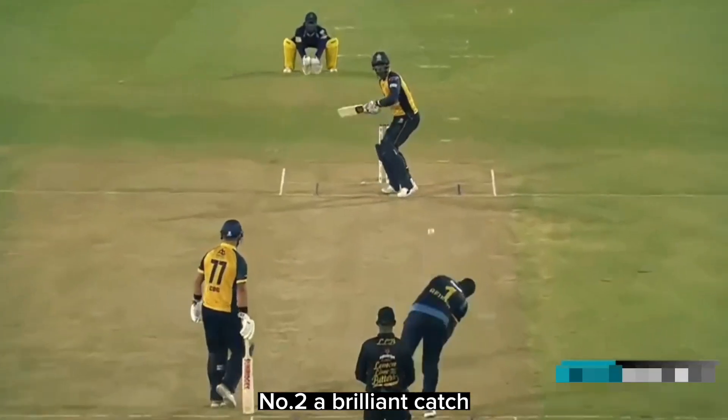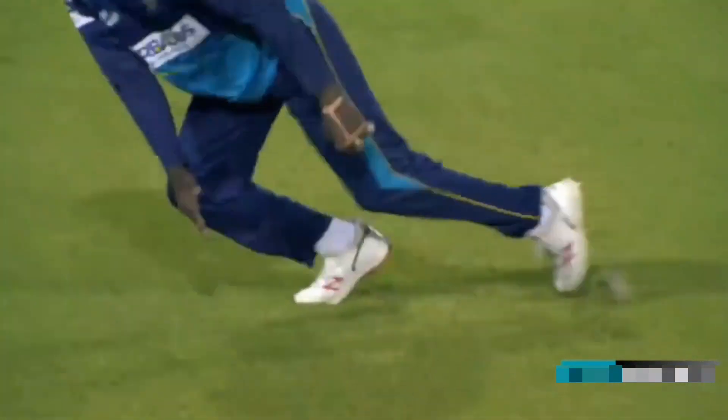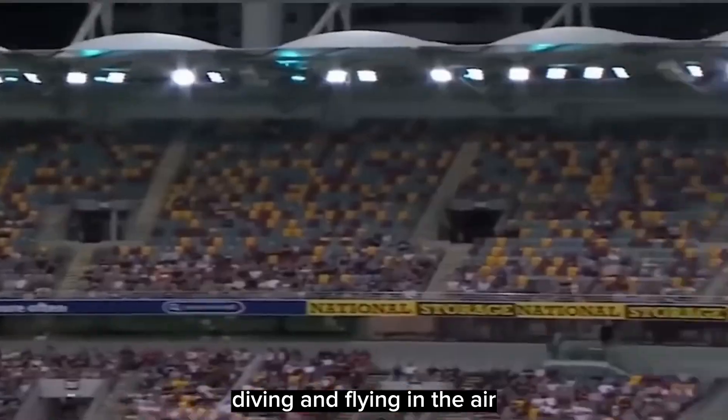Number 2: a brilliant catch at point position, diving to his left, with the fielder flying in the air.